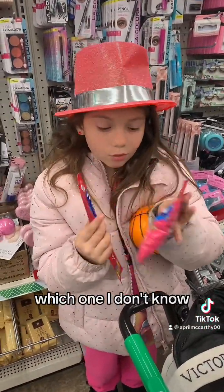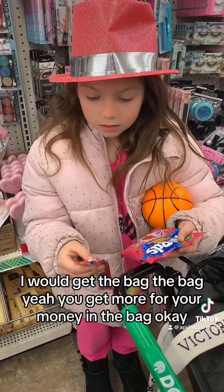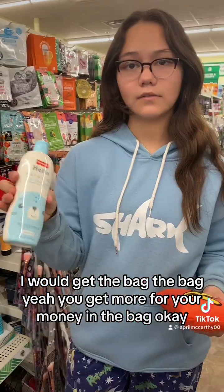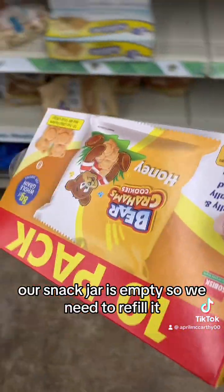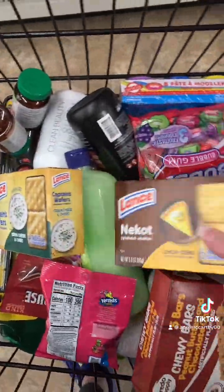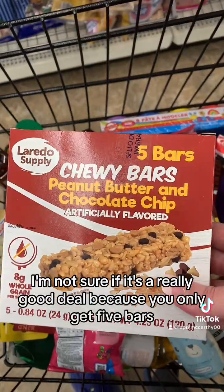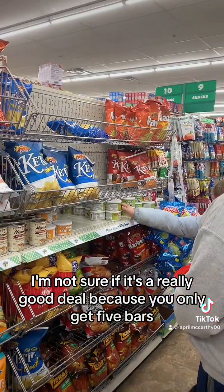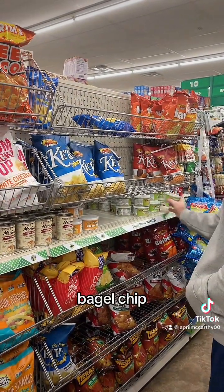Which one? I don't know, I would get the bag. Yeah, you get more for your money in the bag. Our snack jar is empty so we need to refill it — we got these ones, these ones, and then they've got these. I'm not sure if this is a really good deal because you only get five bars. Guacamole or french onion? Bagel chip — yeah.